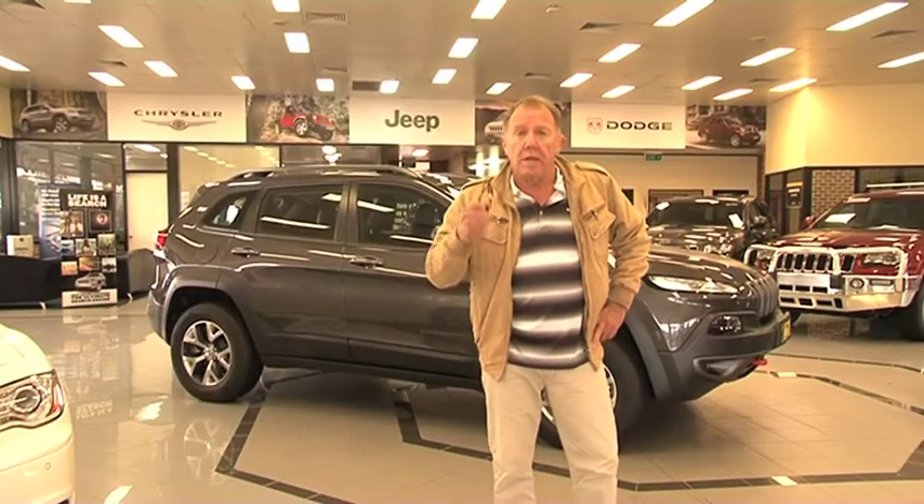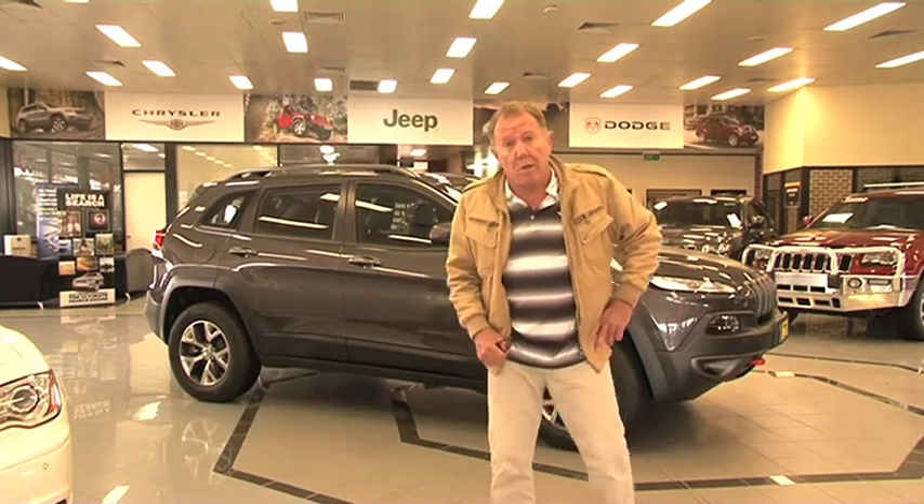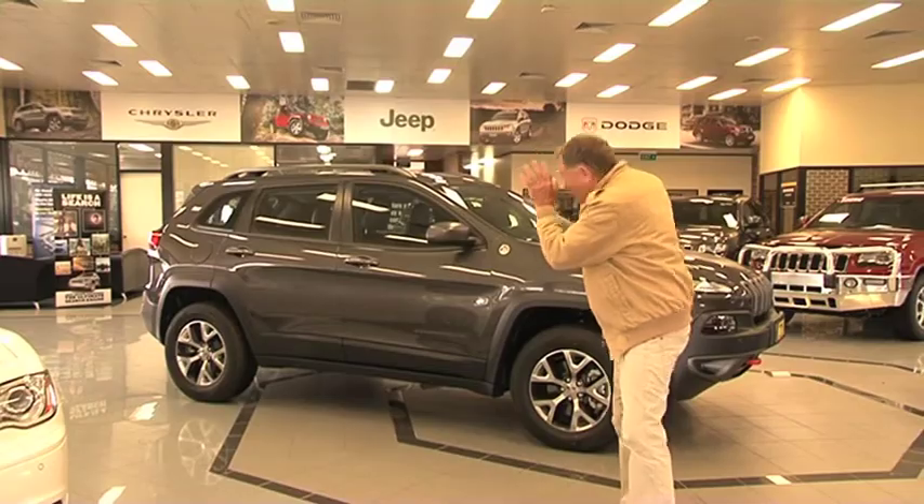Today we're going to take a look at the latest offering from the Jeep range of vehicles. If early road tests have got anything to do with it, I reckon they've kicked a goal with this one.